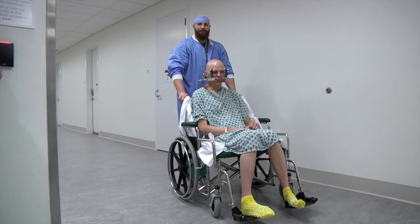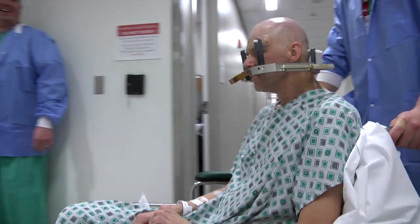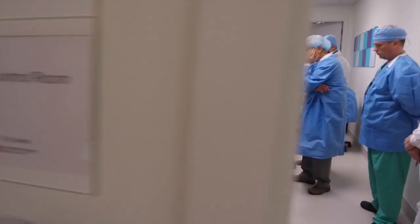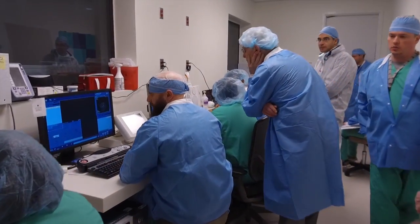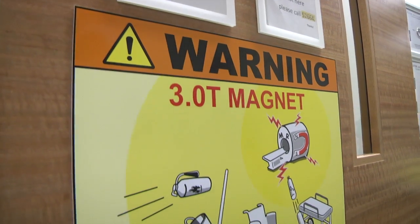Focused ultrasound therapy is a non-invasive way where you could target 1,024 beams of ultrasound into different parts of the brain to achieve symptom control in patients. With this new procedure, we call this transcranial focused ultrasound ablation.